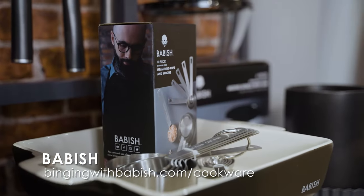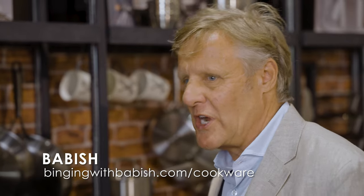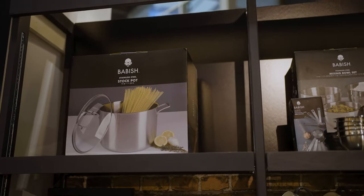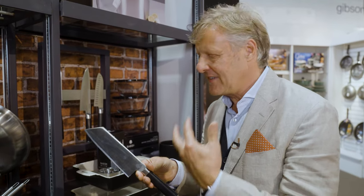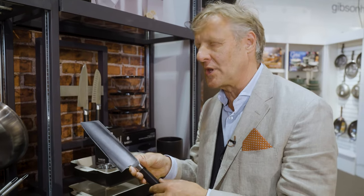He's become very much the face of cooking over the last couple of years, and we're really excited to be working with Andrew because he brings something different, something unique. This is the cleft knife — a combination of a chef knife and a cleaver, and it's exclusive to Andrew. This is something we specifically developed with him, so nobody else in the marketplace has this.